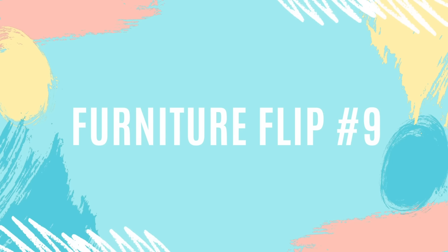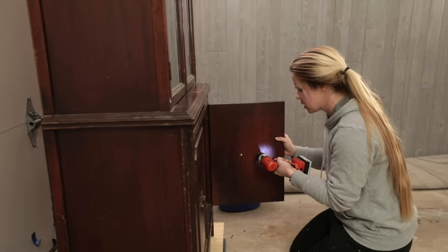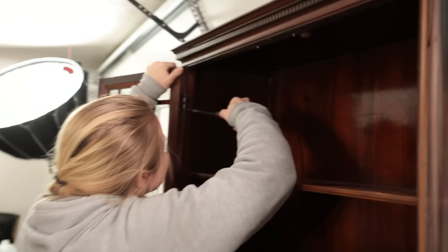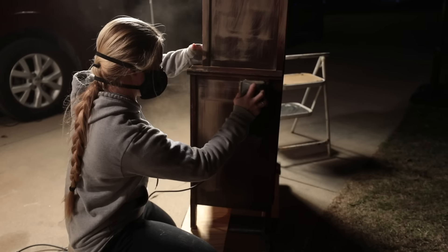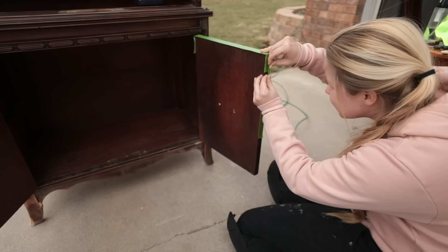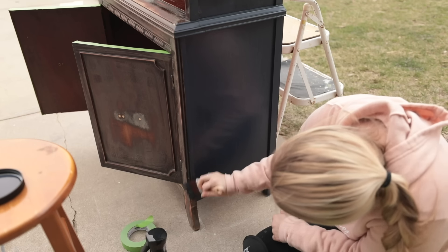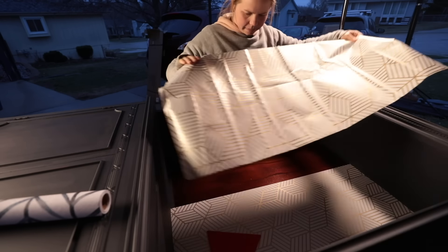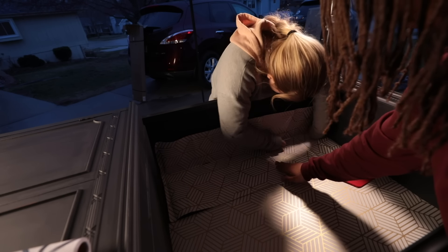For furniture flip number nine, I flipped this beautiful miniature hutch that I found at Goodwill for $65. I got to work removing the hardware, and since the doors were warped I had to remove those as well. I cleaned, filled holes with wood filler, and sanded down the entire hutch. I taped off where I wanted to keep the wood finish and then painted the whole hutch with In the Navy by Dixie Belle. I had a little bit of trouble attaching the gold wallpaper — that you guys voted on over on Instagram — to the back of the hutch, but I pulled through and it ended up looking great. I really liked how the colors contrasted between the gold, the blue, and the wood.